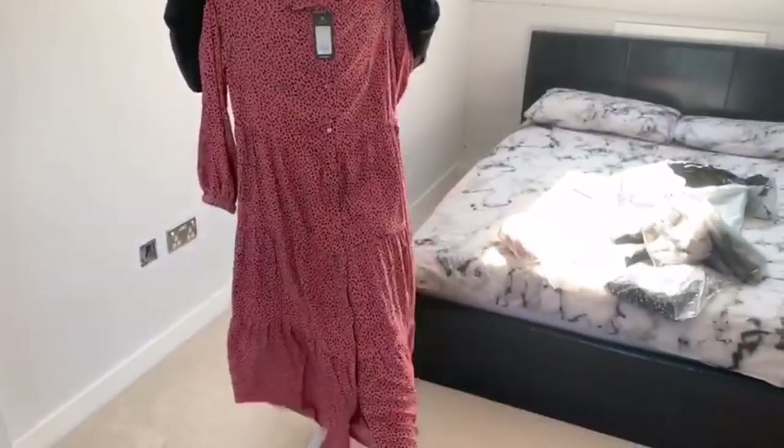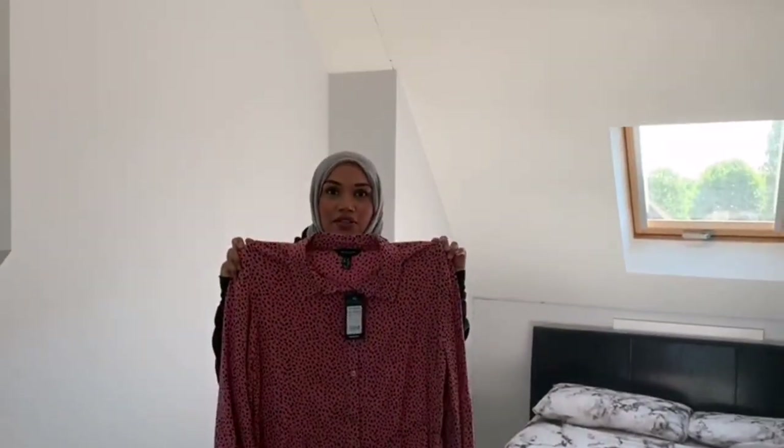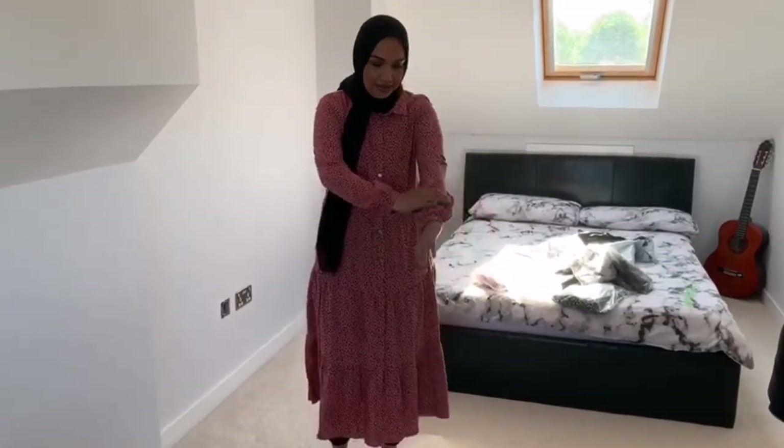It's quite long — it's a maxi dress. I'm going to try it on and show you what it looks like. So this is the first dress and it's a maxi dress, so it's quite long.